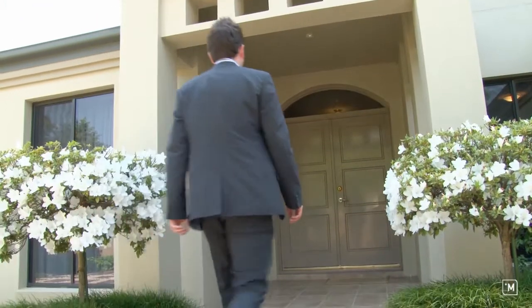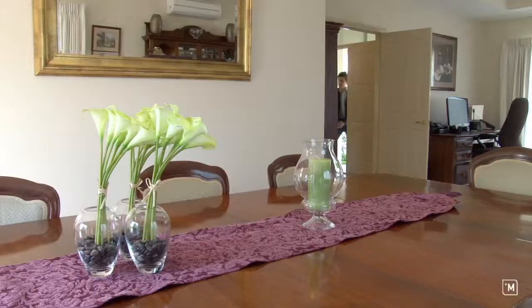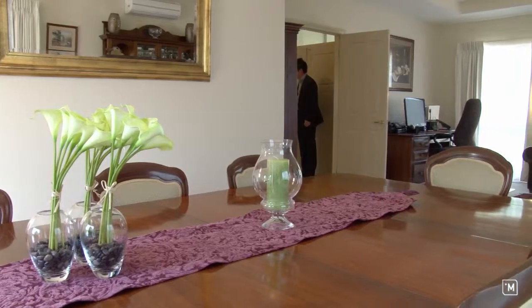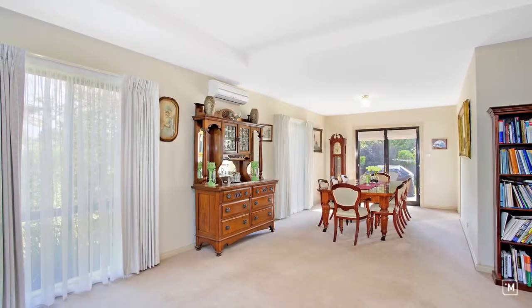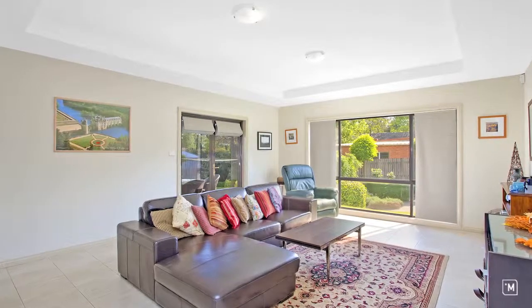I'm really excited about taking this property to market. It's in a great location, it's a modern home and it's certainly ideal for families. What I really love about the home as you enter is the light and airy feel. You've got a huge rumpus room, you've got extra lounge spaces and with over 256 square metres of living there's space for everyone.